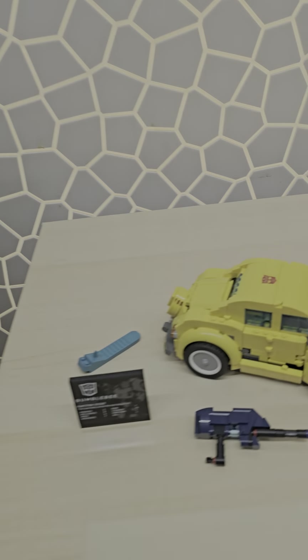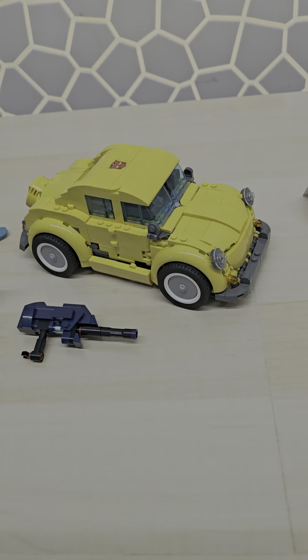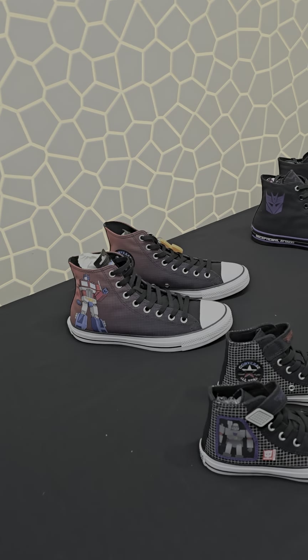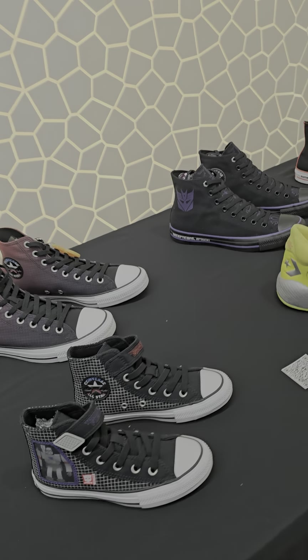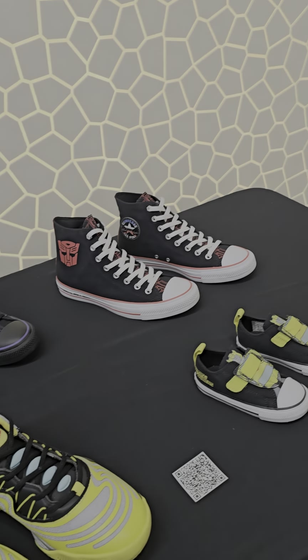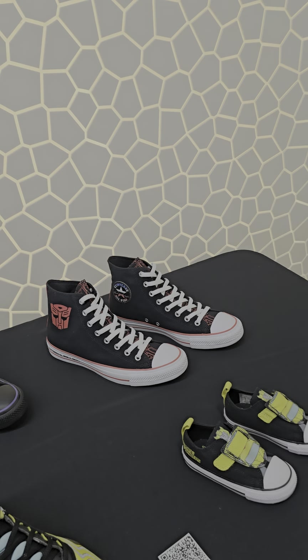Look at this right here — a LEGO set, pretty cool. We even have Transformers footwear. So we're going to go in and I'll be showing off some of what they've got going on.